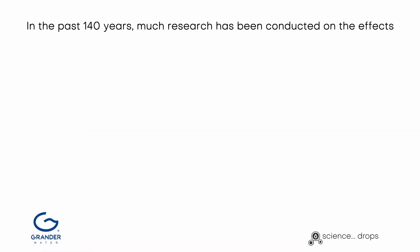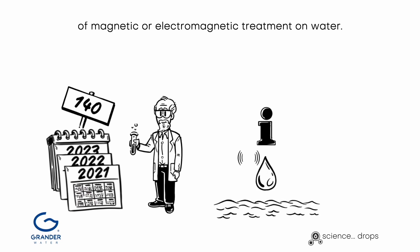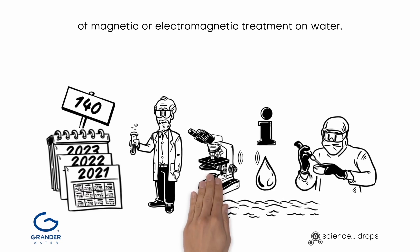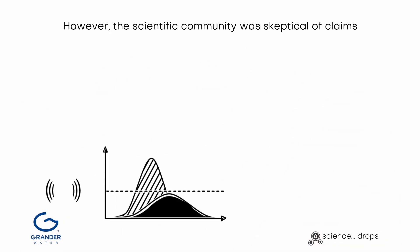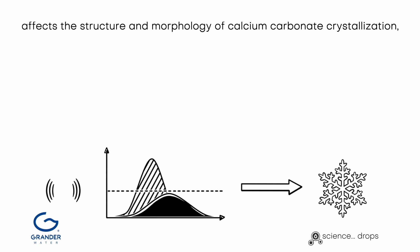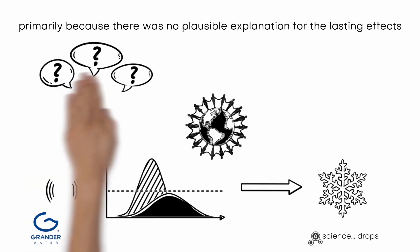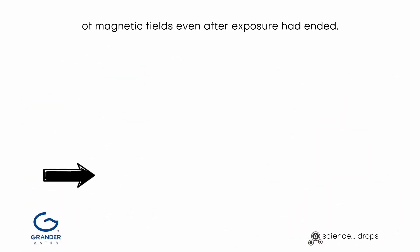In the past 140 years, much research has been conducted on the effects of magnetic or electromagnetic treatment on water. However, the scientific community was skeptical of claims that the influence of a magnetic field on hard water affects the structure and morphology of calcium carbonate crystallization, primarily because there was no plausible explanation for the lasting effects of magnetic fields even after exposure had ended.